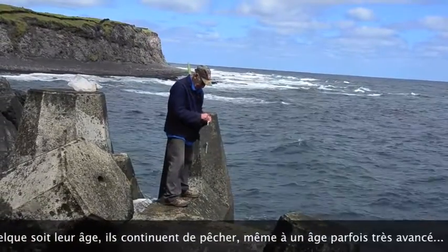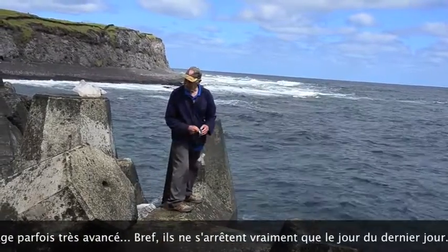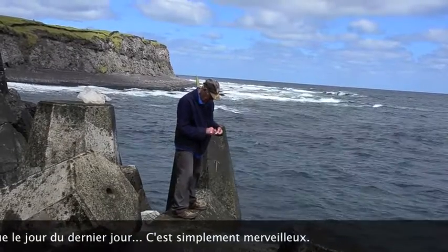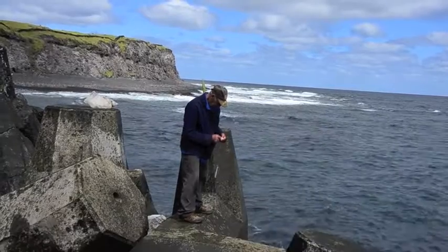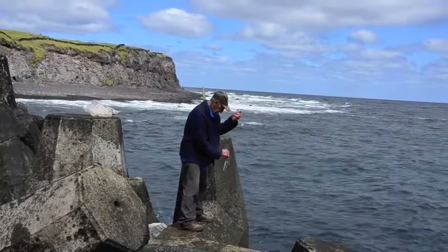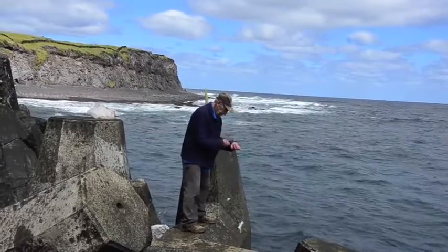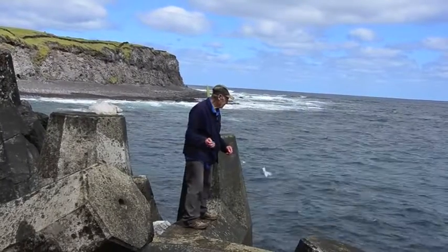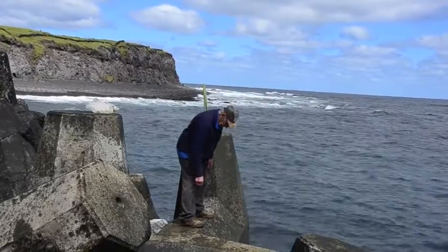It's an amazing sight to see people at the age of 90, 91, 92 still fishing and still digging potatoes — they basically never stop working. Working is probably not the right word; I would rather say surviving, because that's what they have to do. They survive in a very hostile environment, a bit less so than 50 years ago, but it's still a harsh place to live.